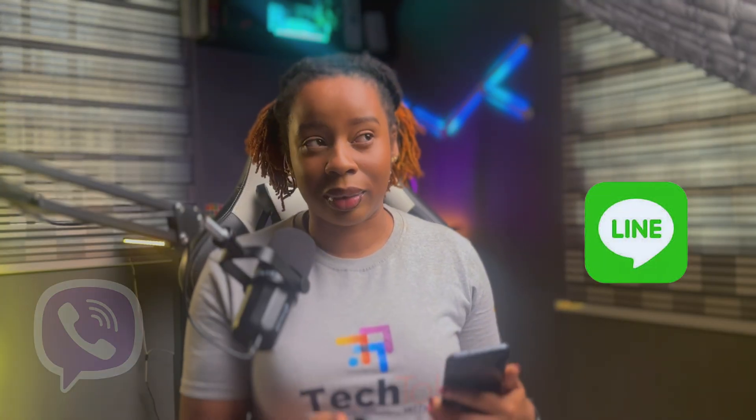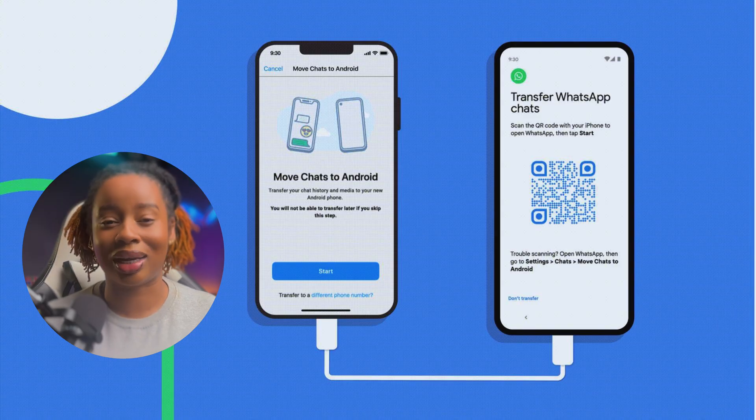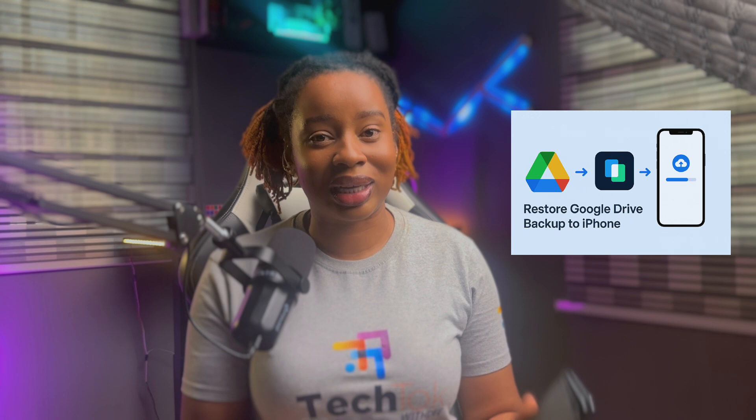With MobileTrans, you get to transfer over 10 kinds of WhatsApp data, like I mentioned, and even other chat apps like Line or Viber. On top of that, this happens to be faster than the official method when you're doing WhatsApp transfer and other third-party tools as well. Also, with MobileTrans, you can restore Google Drive backups to iOS — which, if you ask me, is pretty impressive. So let's get straight to how this works and how I was able to set it up.